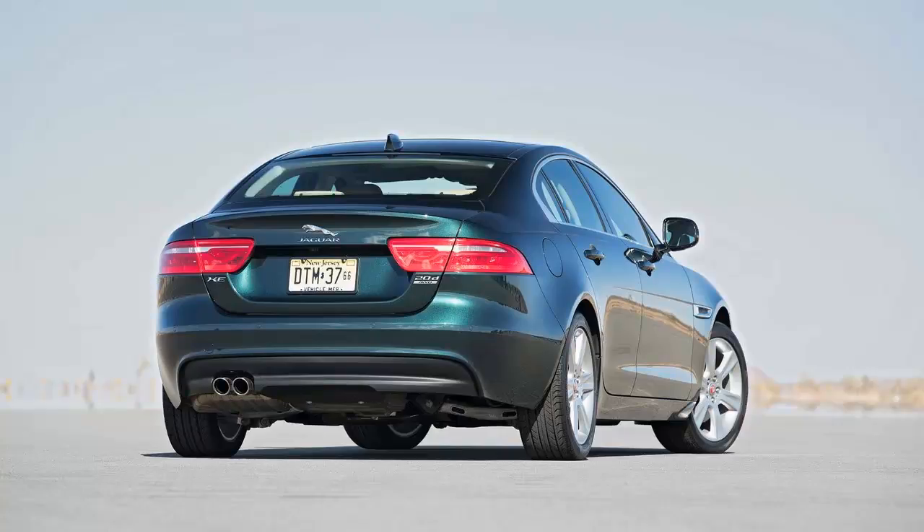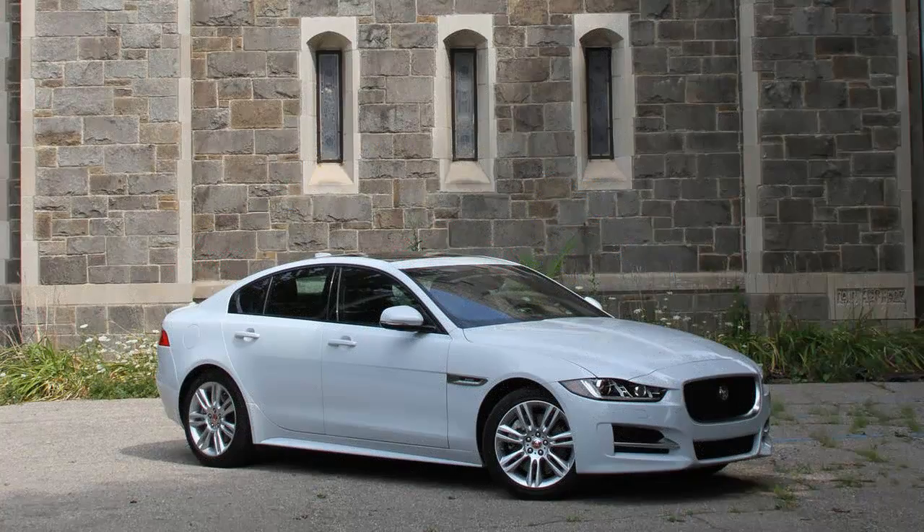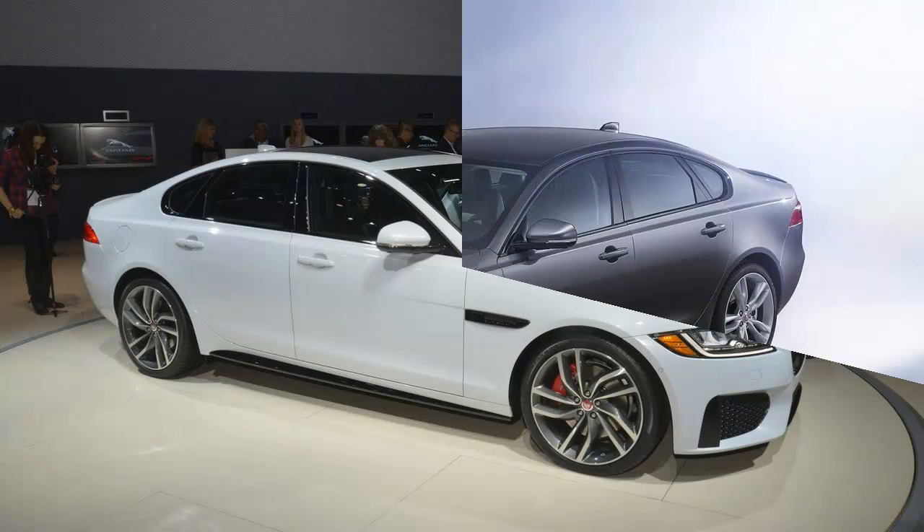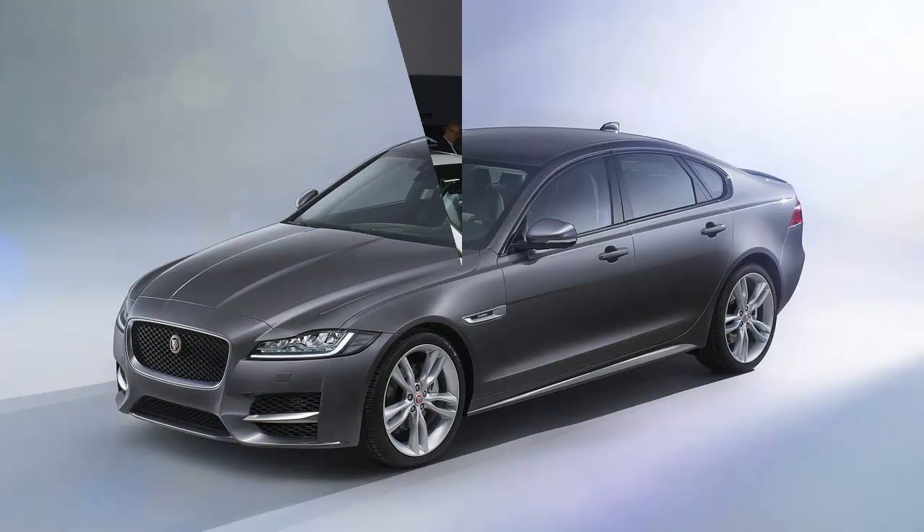The XE certainly feels less isolated than the 3 Series — a great start. Even though this particular car wore 18-inch all-season tires, Sport V6 models are available with 20-inch performance rubber. Lateral grip was a still-impressive 0.88 grams, which is more stick than the XE's minimally bolstered seats can handle.